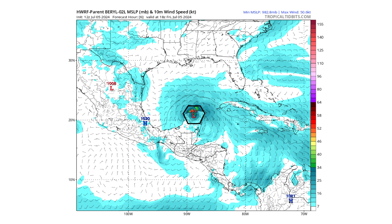We'll use the HWRF model. Right now it has Beryl right over the Yucatan Peninsula with a 983 millibar low pressure system, based on the model run from this morning. The current observations from hurricane reconnaissance for the same time period show a 984 millibar reading — so this is very close, and we'll use this model going forward.